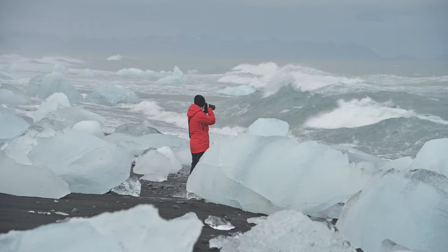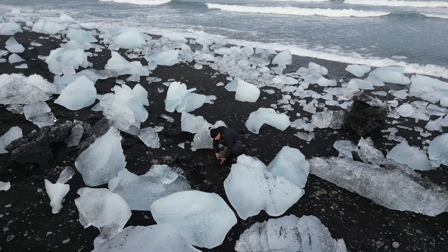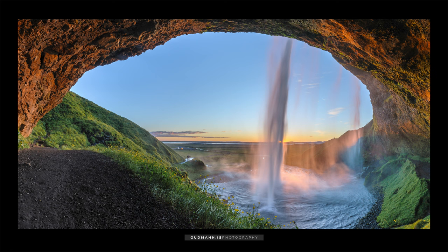One of the reasons Jökulsárlón is one of the most popular destinations for those visiting Iceland is the uniqueness of the landscape. You can see the glacier, you can see the ice flows, you can see wildlife, and there's an atmosphere where so much is happening. On the way from the main capital Reykjavík to Jökulsárlón we call it the south coast.